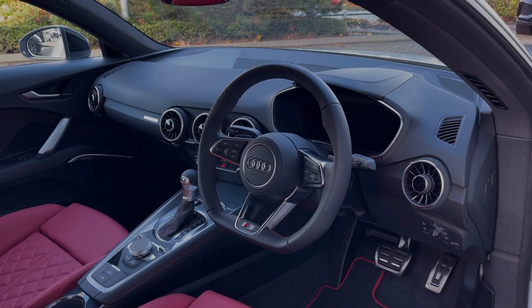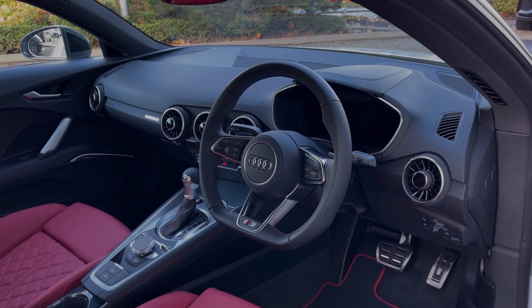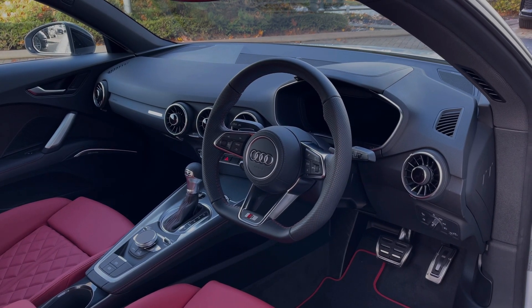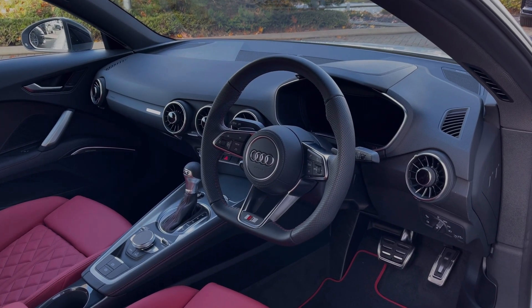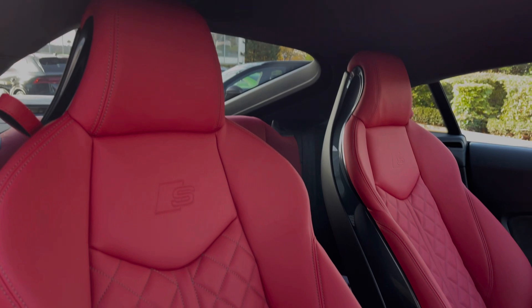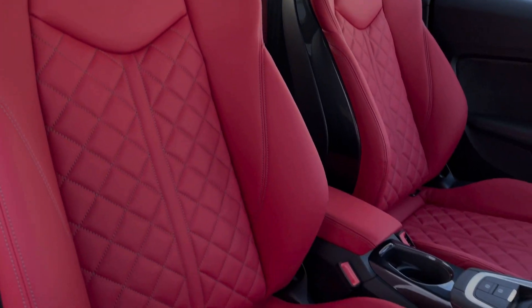To the front, the flat-bottom full-leather multi-function steering wheel greets you on entry, along with the Audi virtual cockpit display, and to the centre we have the dials for changing the car's climate control system. Taking a look around the front seats, they again come finished in that fine Nappa leather material in Express Red and come with plenty of adjustment controls as well as the seat heating functionality.